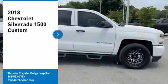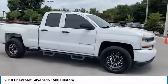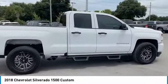Come test drive the 2018 Silverado 1500. The Chevy Silverado 1500 has the lowest cost of ownership of any full-size pickup.